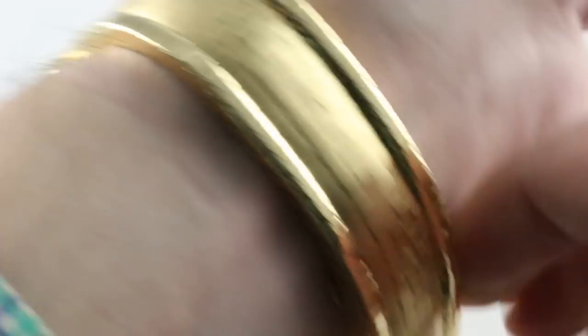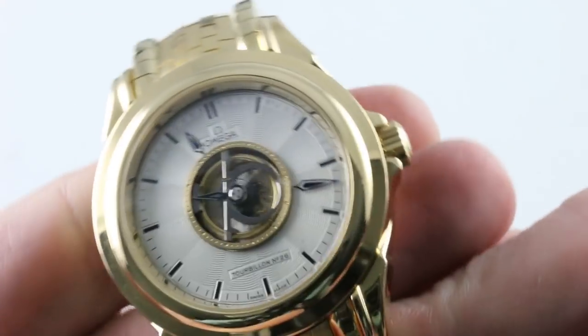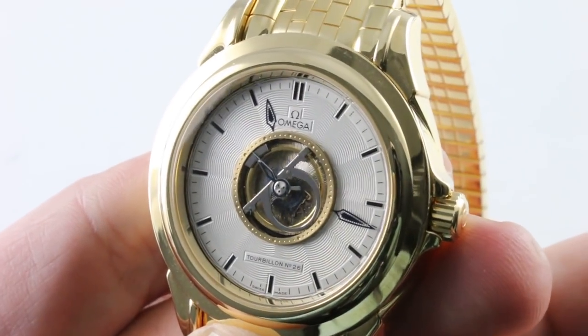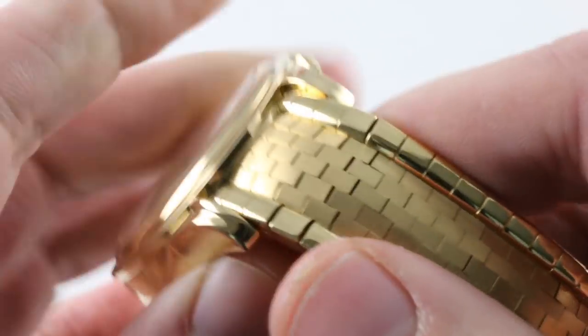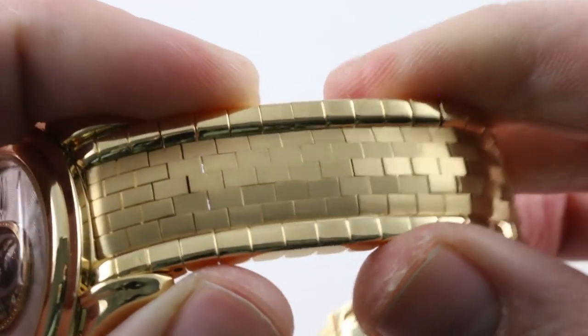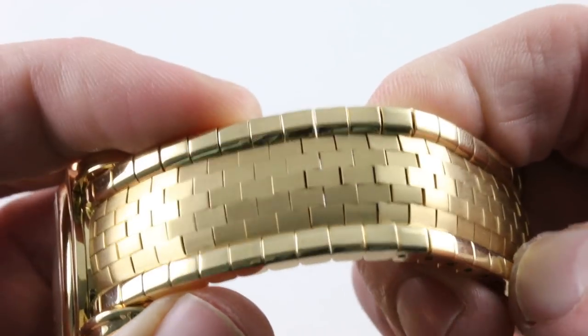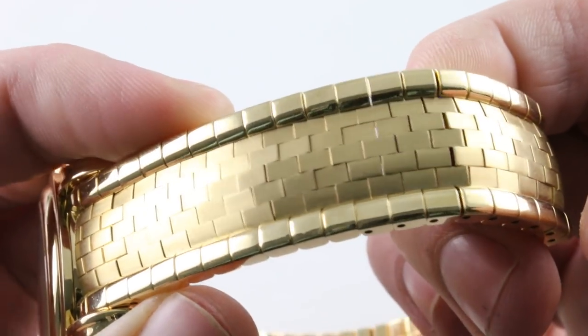I wanted to show you the watch as it left the factory — what a $104,000 Omega watch looks like. And by the way, that was the price in 2006, pre-inflation. The bracelet is exquisite. The links are seamlessly joined, and it truly does evoke the legendary yellow brick road of Dorothy fame.